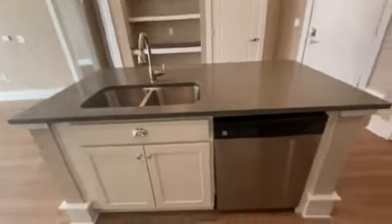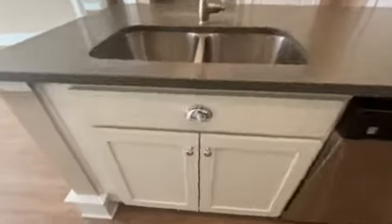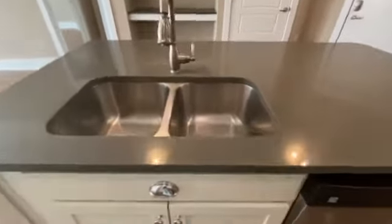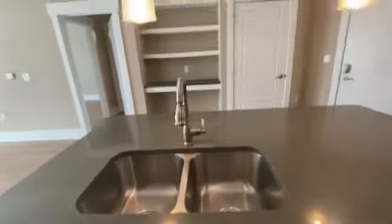On the other side, we got your dishwasher and sink. It does come with these really pretty chrome hardware finishes. It does have a garbage disposal, which is essential to me.